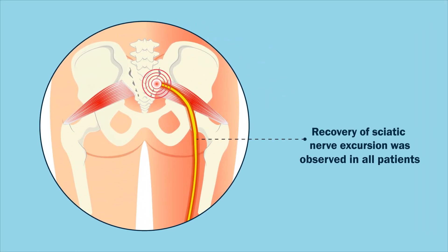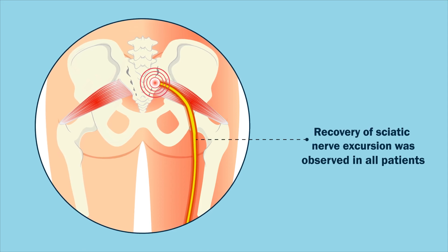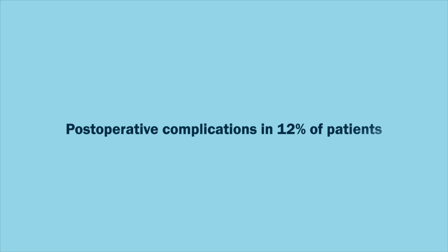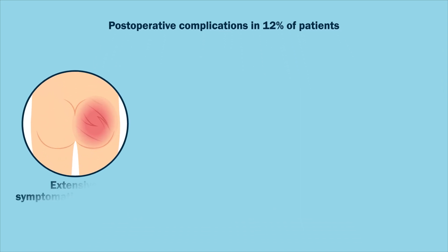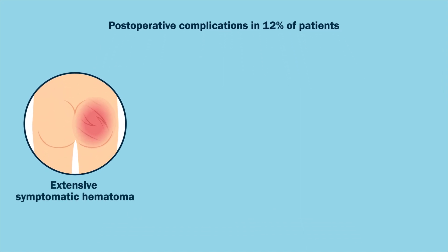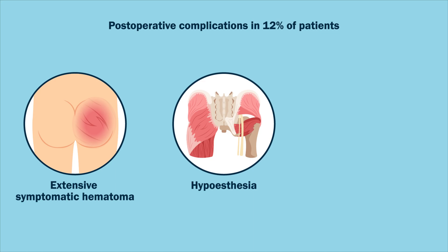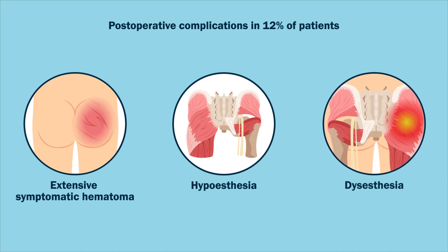Moreover, the recovery of sciatic nerve excursion after the resection of the fibrovascular bands was observed in all patients. Furthermore, postoperative complications were observed in 12% of patients, and included an extensive symptomatic hematoma that required selective embolization of the inferior gluteal artery, hypoesthesia in three patients that resolved between 6 and 12 weeks, and dysesthesia in three other patients that subsided between 4 and 12 weeks postoperatively.